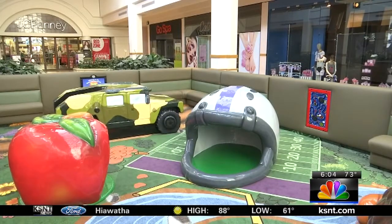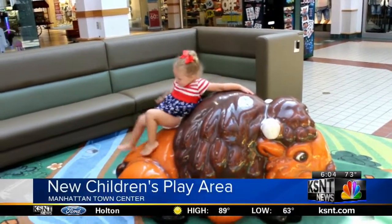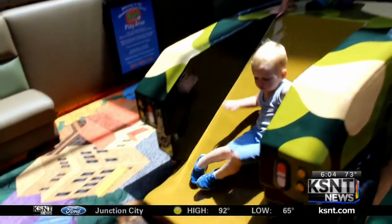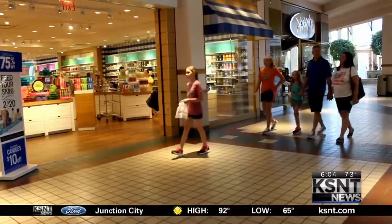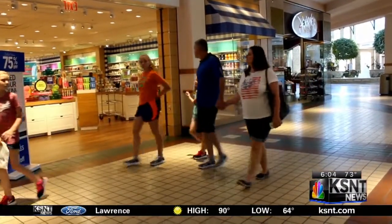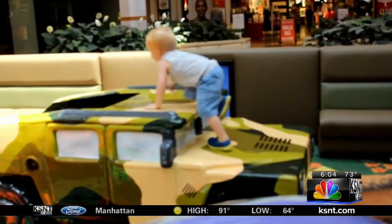The Manhattan Town Center partnered with Tooth Story Dental to bring this play area to life. As you can see, the playground is Flint Hills-centric, so you have a little bison and a purple and gray football helmet that I am currently sitting inside. The people behind the play area say it's going to be a much-needed rest stop for families visiting the mall.